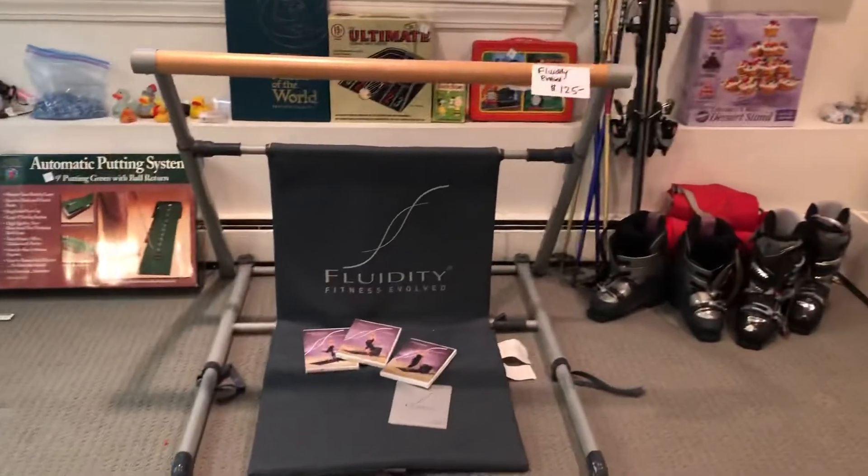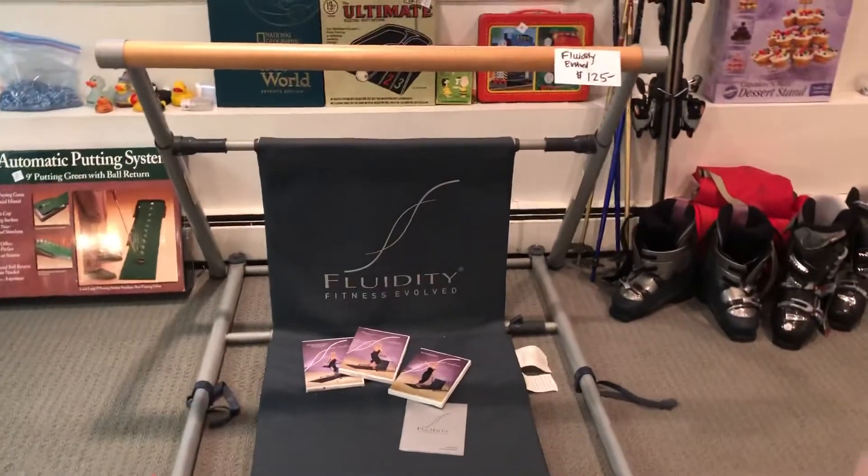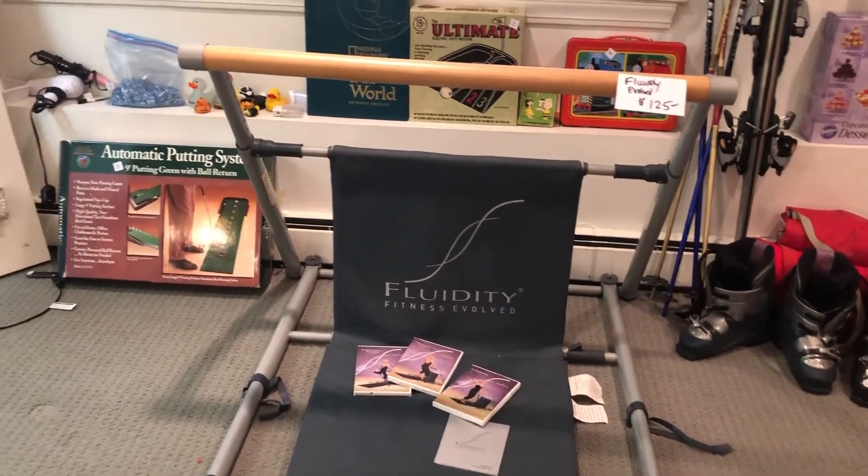In the closet we have kids toys, Legos, and a nice toy bin. We also have a dance practice bar — Fluidly Fitness Evolved — I just looked it up and it cost a pretty penny. And games, kids games.